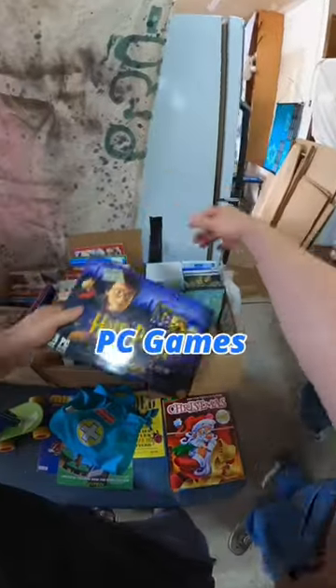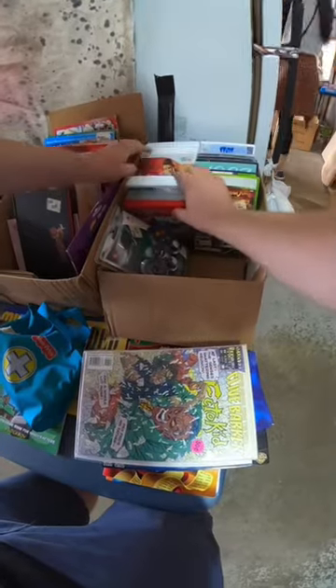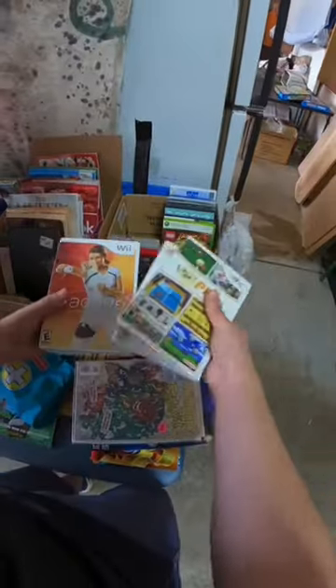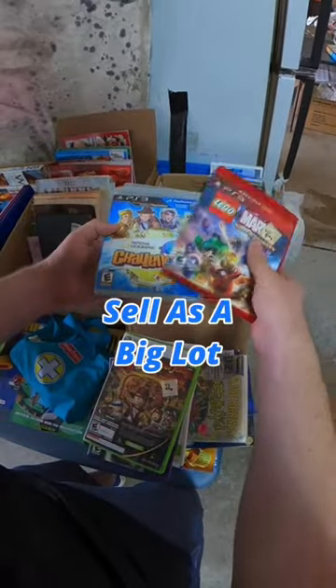Check out these sealed Harry Potter PC games — one of these ended up selling for a good bit. There were a bunch of really cheap games in here I grabbed for just 50 cents each. Most of these I'm just going to include with a console, but some of these I'll bundle up and sell them as a big lot.